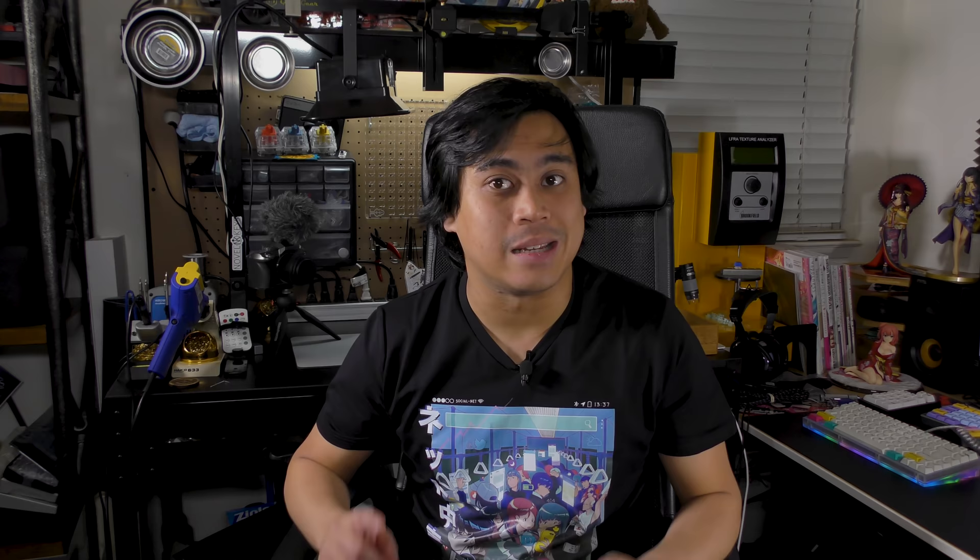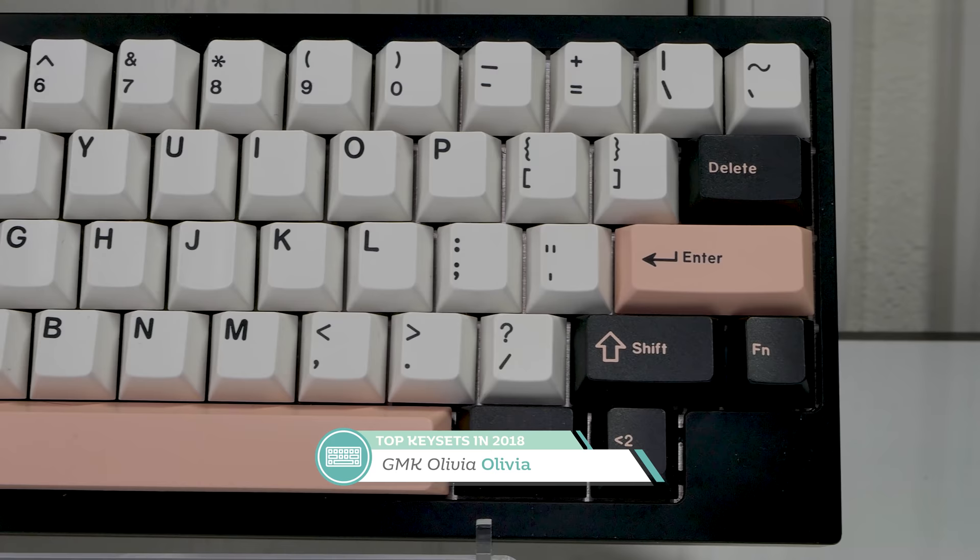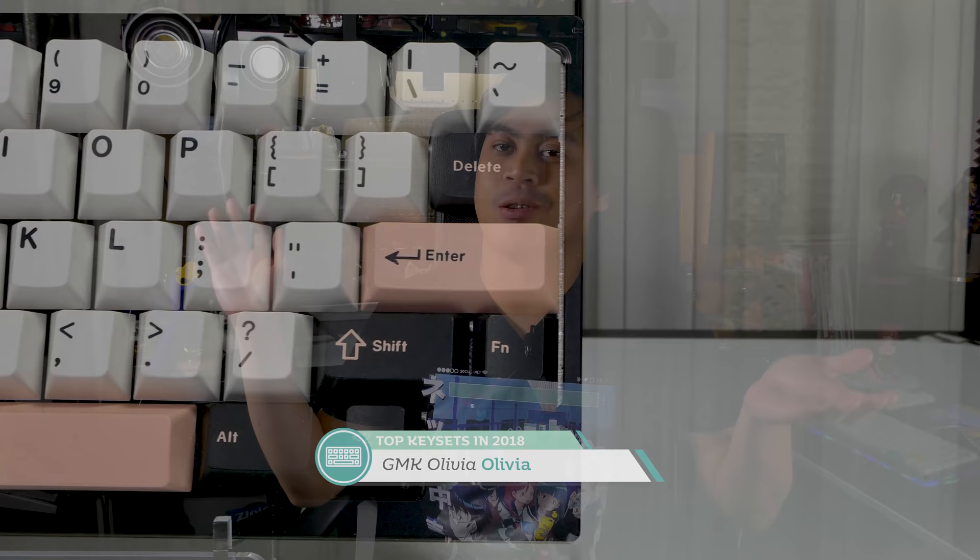Moving to the runner-up for my favorite key sets of 2018 — in second place is GMK Olivia by the Queen of Rose Gold herself. Olivia did a wonderful job expressing her love and adoration for everything rose gold with a key set meant to idolize that color. Throw the set on a dark case to let the rose gold really pop, and you're in for a treat. I may have disagreed about the rose gold spacebar on the base kit, but for GMK Olivia I've embraced it.